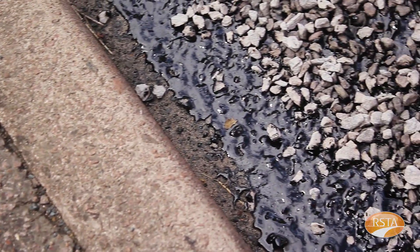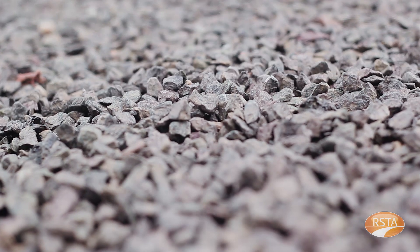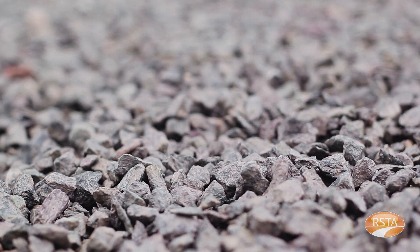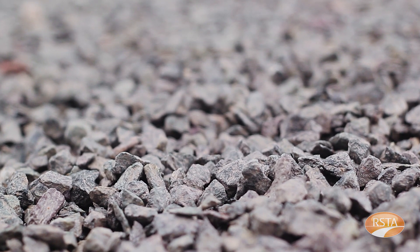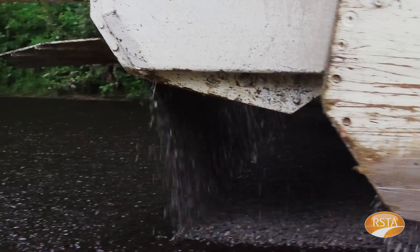Chipping shape is important for achieving good embedment. If the chipping is very cubical, it will require more binder to hold it in place initially. Flaky chippings can result in poor embedment, poor mosaic formation and poor retained texture depth, so it's important to monitor the quality of chippings used.